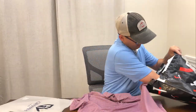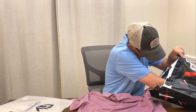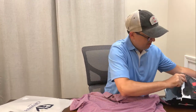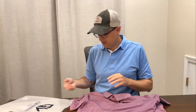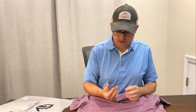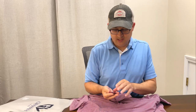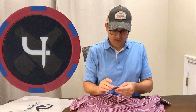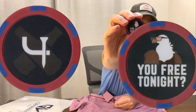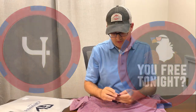What else is in the bag? And then we have the Poker Chip. On one side is Short Par Four — I think it's got some bottles of beer. On the back it says 'You free tonight?' and it's got a bald eagle wearing some sunglasses.